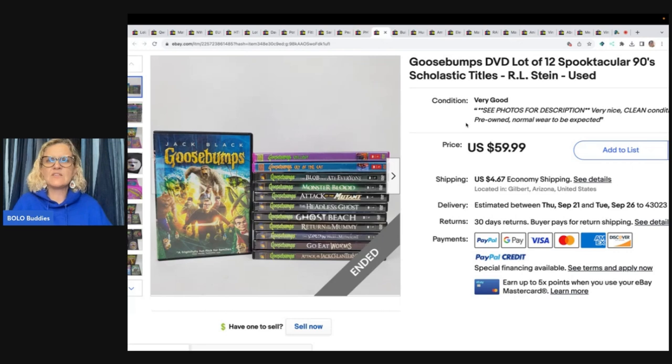Goosebumps DVD Lot of 12 Spooktacular 90s Scholastic Titles by R.L. Stine. She said, not one of her better returns. Paid $2 each and sold for a best offer of $53.99, so she's got about $24 in this. Still made a nice profit, just not as high. We'd like to buy it for $5 and sell it for $50 — not $24 and sell it for $50. That's what she means by return on investment.